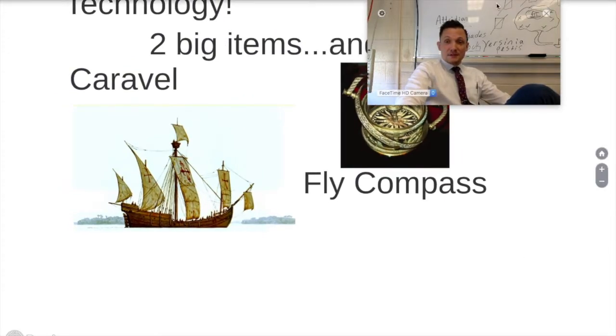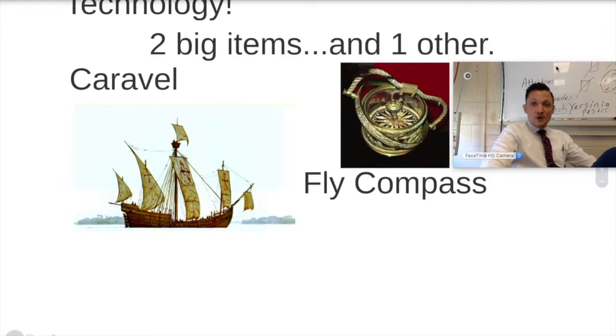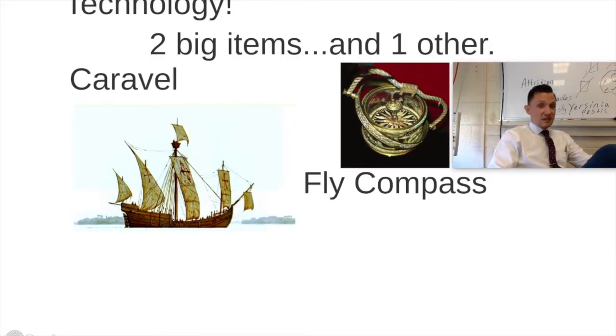I'm keeping this thing under 10 minutes and I want to try to get to the end of the Portuguese section. So really fast — the Portuguese, or excuse me, Europeans in general, are going to use three big technological items — well, two big ones and one other — to try and make it so they can travel the seas much easier.